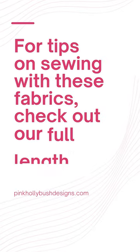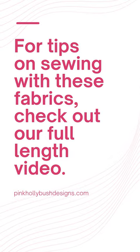For more tips on sewing with these fabrics, check out our full-length video. Happy sewing!